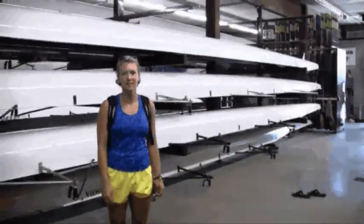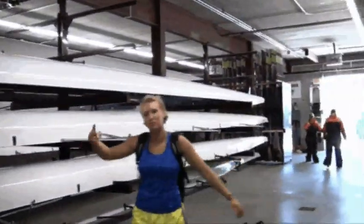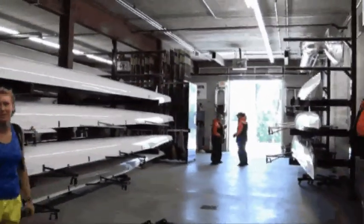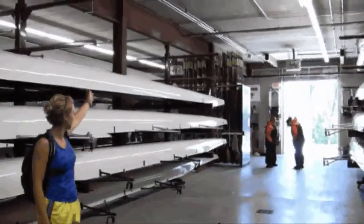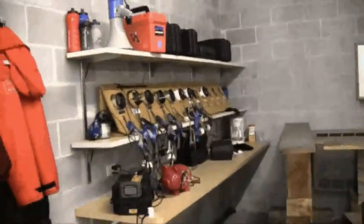Here is our boat bay. At Minnesota, we have the novice and the varsity bays — so two. We have an example of what our athletes will wear in the winter to stay warm. Our oars are located down there, and we've got the coxswain boxes and cox boxes over there.